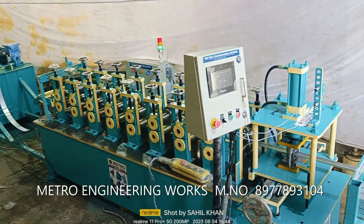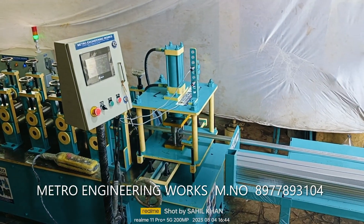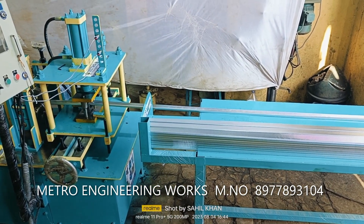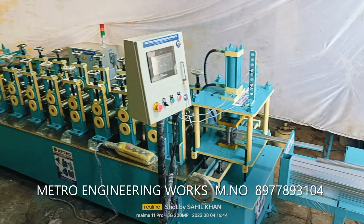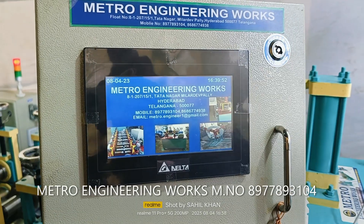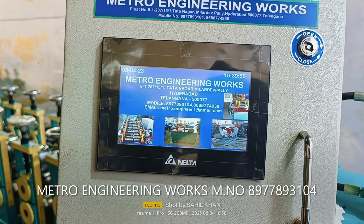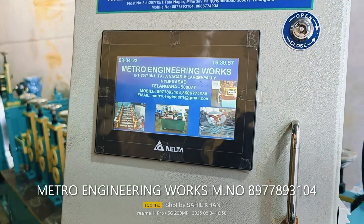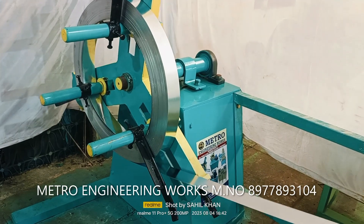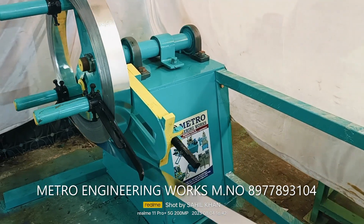Welcome to Metro Engineering Works. We are from Hyderabad. We manufacture all types of gypsum ceiling channel machine, roofing sheet machine, and rolling shutter machine. We have experience of more than 20 years of manufacturing, supply, and installation of machines like roll forming lines, slitting lines, and cut to length lines.